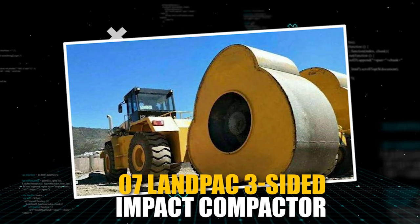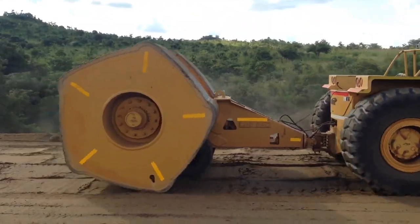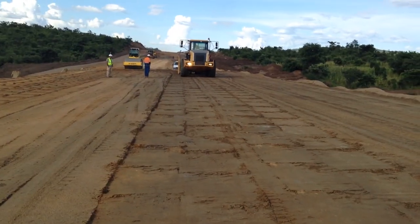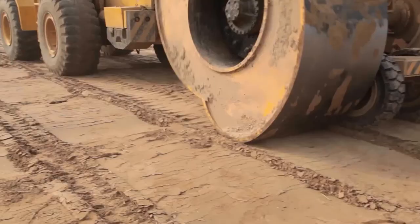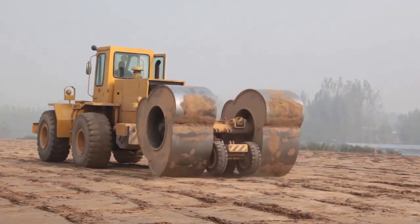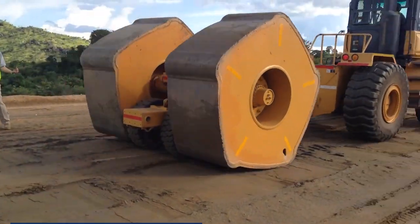The LANPAC Three-Sided Impact Compactor is a powerful ramming equipment that can enhance the bearing capacity, stability, and compactness of roads, making them more durable and safe for daily use. Its unique trilateral and pentagon roller design allows for greater depth and construction efficiency, making it perfect for high-class roads.